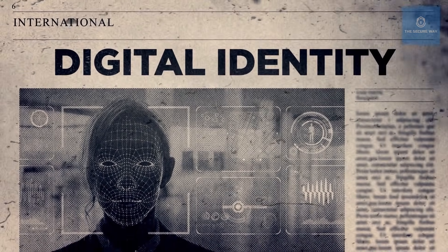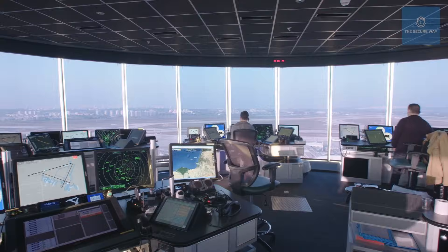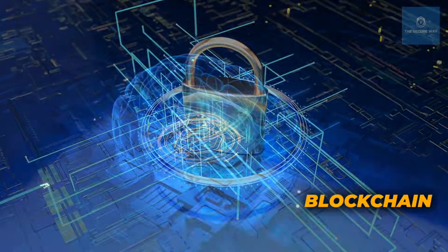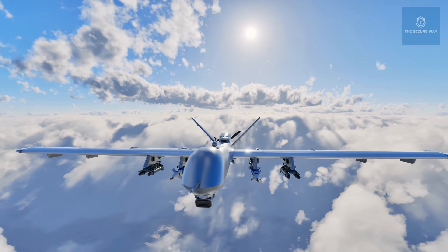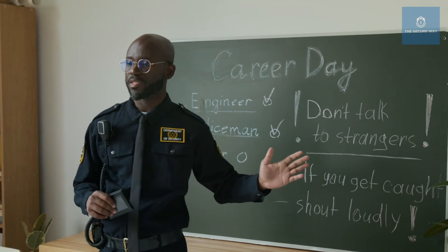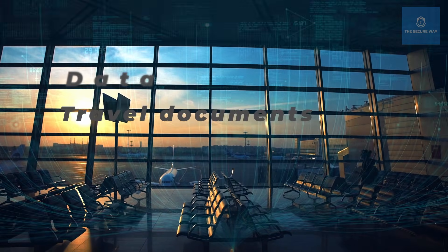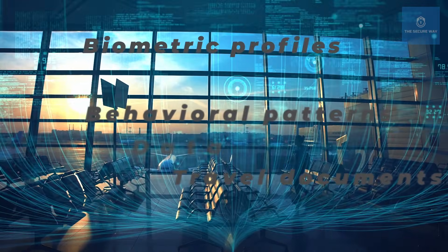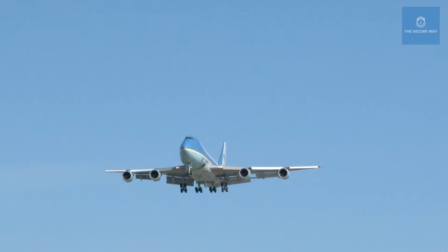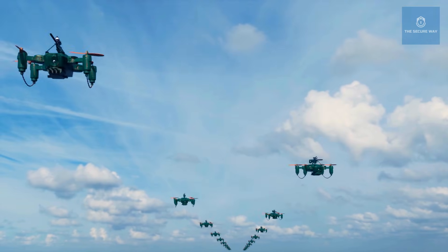As threats evolve, so do the methods to counter them. The future of airport security promises even greater integration of technology and human expertise. Emerging innovations such as blockchain for document verification, enhanced machine learning algorithms, and even drone surveillance are set to transform the way we travel. Interview with futurist and security expert Dr. Samantha Reyes: "Imagine an airport where every piece of data — travel documents, biometric profiles, and even behavioral patterns — is seamlessly integrated into a secure blockchain. This would not only prevent tampering but also create a tamper-proof audit trail for every transaction."